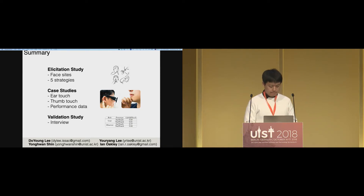Audience member Susanne Boll from the University of Oldenburg asked: looking at the title of the work, you're thinking about social acceptability, and you asked individuals about their impressions and whether other people can see it. Did you also look at actual experiences of bystanders? Because social acceptability comes not only from what I think about how I look, but also what other people really think when you have your thumb at the chin or ear.